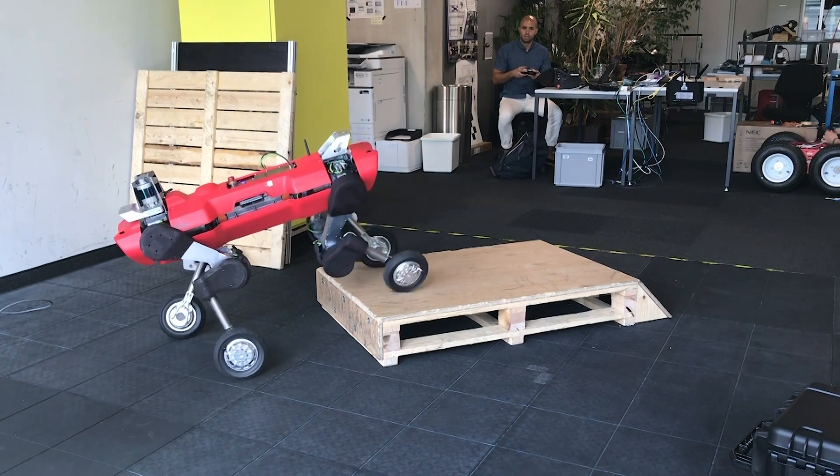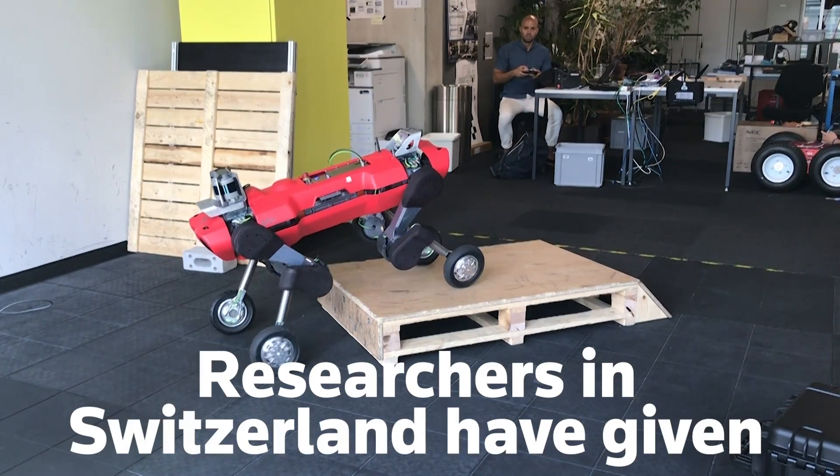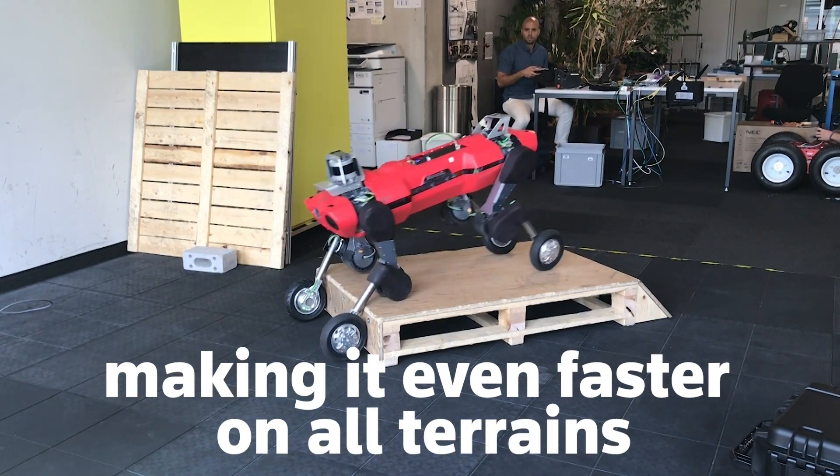But no terrain is too rugged for Animal. Recently, researchers in Switzerland have given their four-legged robot wheels, making it even faster on all terrains.